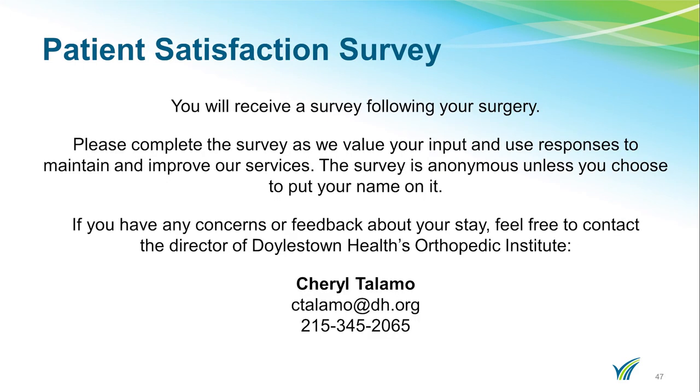A few weeks after surgery, you may receive a survey in the mail. Please complete the survey as we value your input and use responses to maintain and improve our services. If you have any issues, please do not hesitate to let us know.